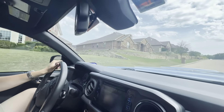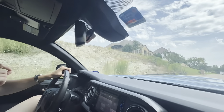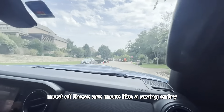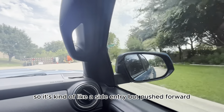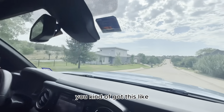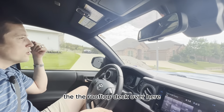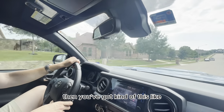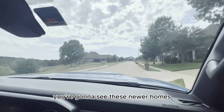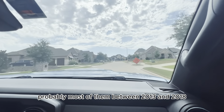We're going to take you to the back corner of the neighborhood where all the newer homes are built. One thing I love about this neighborhood is the side entry — most are more like a swing entry, kind of a side entry pushed forward as opposed to a rear entry or a true side entry. You've got some unique properties too: this mid-century modern style right here with the flat roof and the rooftop deck. Then you've got this early 2000s style. Straight ahead you'll see the newer homes built in the 2010s — most of them between 2013 and 2018.